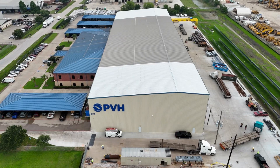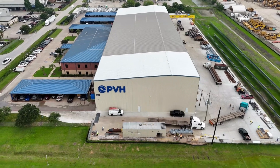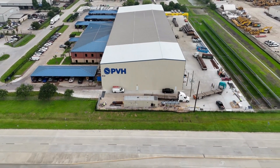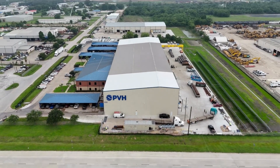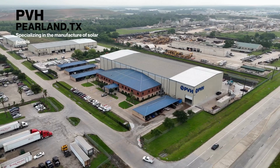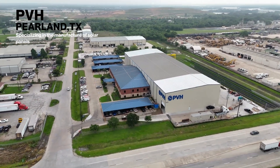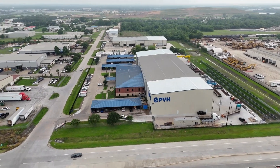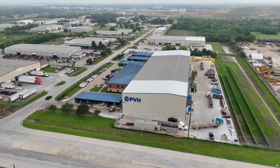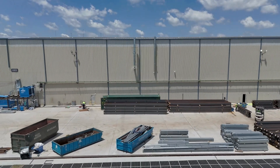Here we are at my first drone job at PVH — that's PV Hardware. They manufacture solar panels, and I received a call from them just a few weeks after getting my drone license. They looked up photographers on Google, came across me, gave me a call and asked, 'Can you drone?' And I was delighted to inform them that I am licensed and I can drone.